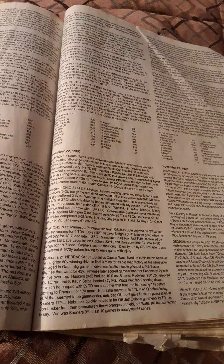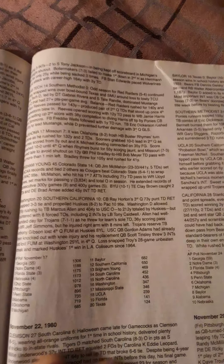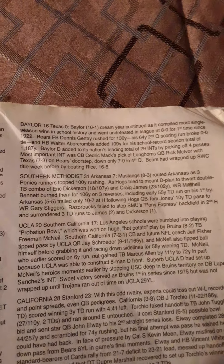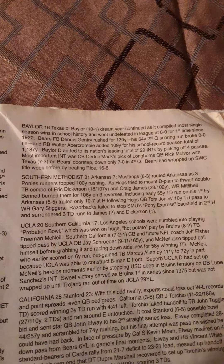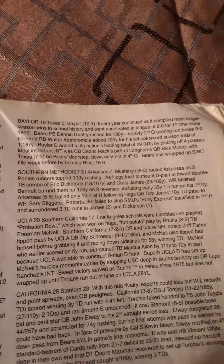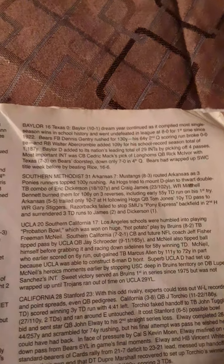Next, Baylor, the number 11 team in the country, shut out number 20 Texas 16-0. The Baylor Bears' dream year continued as they compiled the most single-season wins in school history and went undefeated in league play at 8-0, for the first time since 1922. Fullback Dennis Gentry rushed for 130 yards, including a 64-yard scoring run in the second quarter that broke a scoreless tie. Running back Walter Abercrombie added 109 yards for a school-record season total of 1,187 yards.